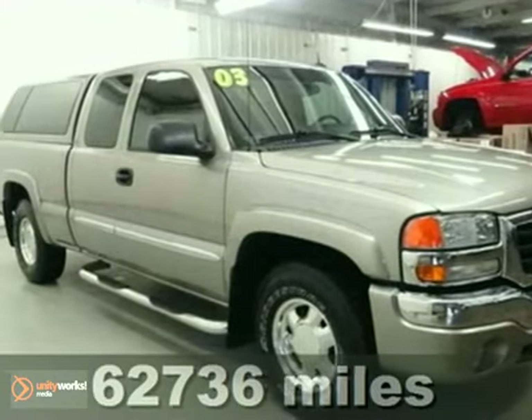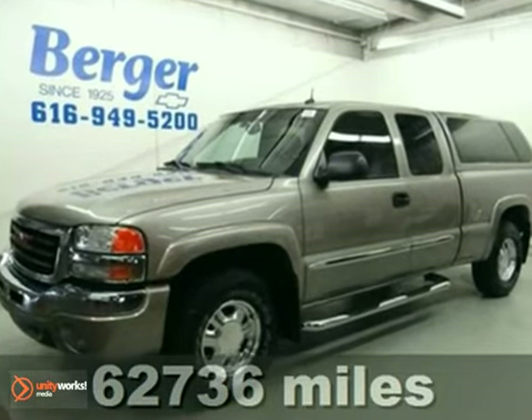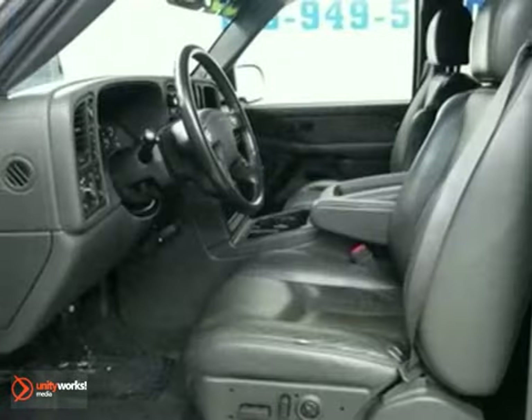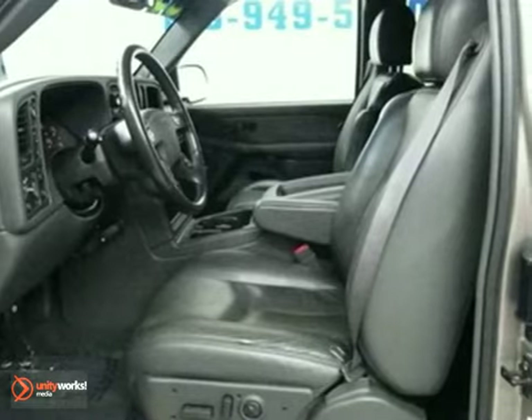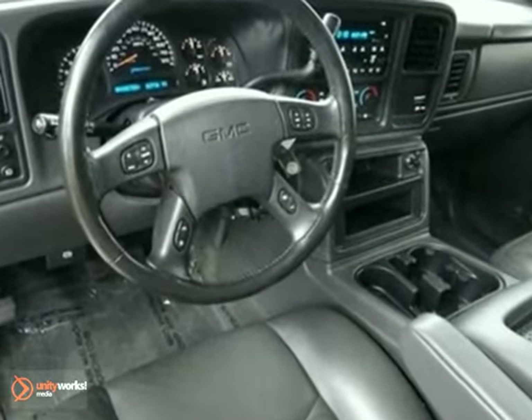Here's a nice low-mile 2003 GMC Sierra 1500 SLT. This terrific truck has four-wheel drive and a CD player. It also features automatic dual-zone climate control, multifunction steering wheel, and keyless entry.